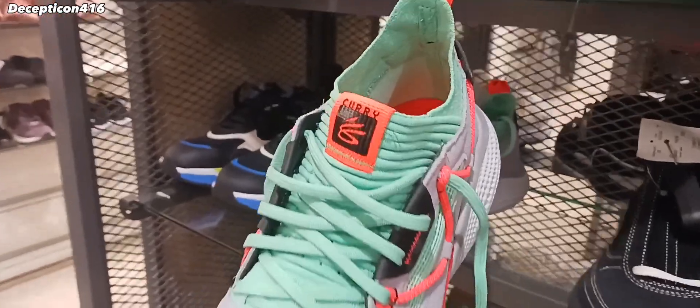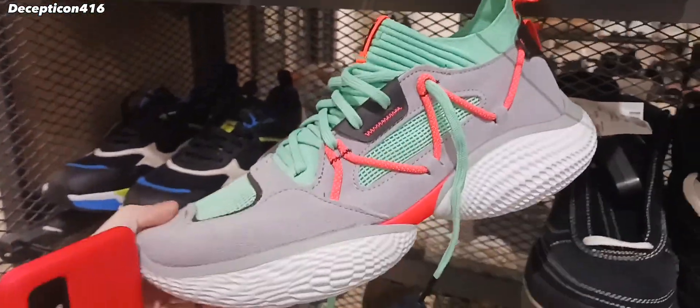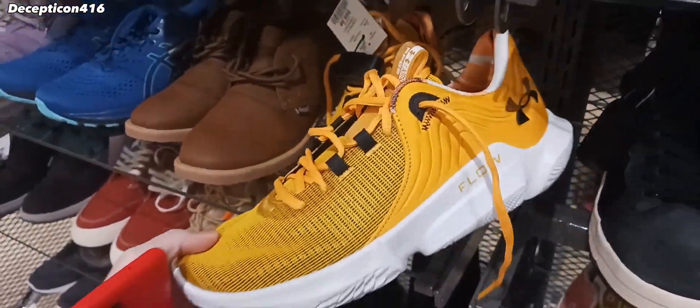The first pair here is these Curries. This is a brand new pair of his Under Armour shoes. Look at those — Under Armour Flow.